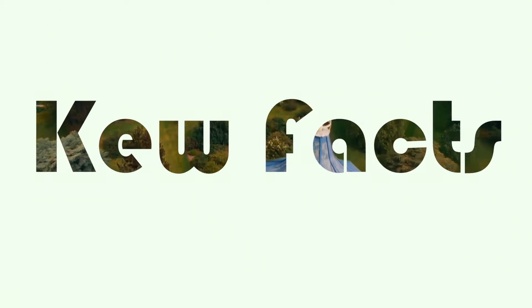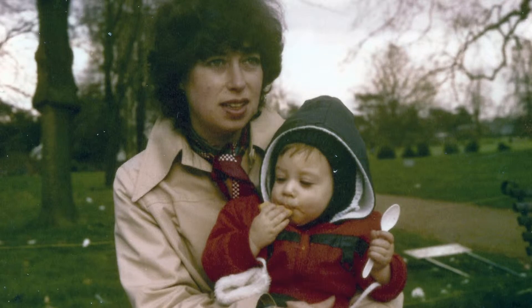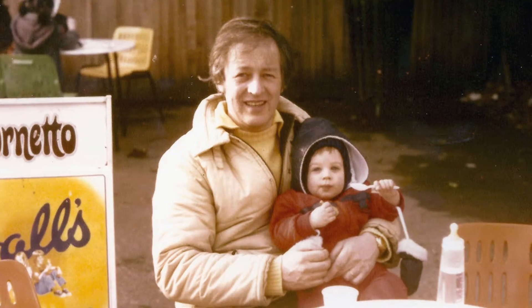Hi, my name's Toby and I live just around the corner from the Royal Botanical Gardens at Kew in South West London. I've been coming to them since I was born and in this series I thought I'd share a few of the things I'd learned about one of my favourite places on earth.